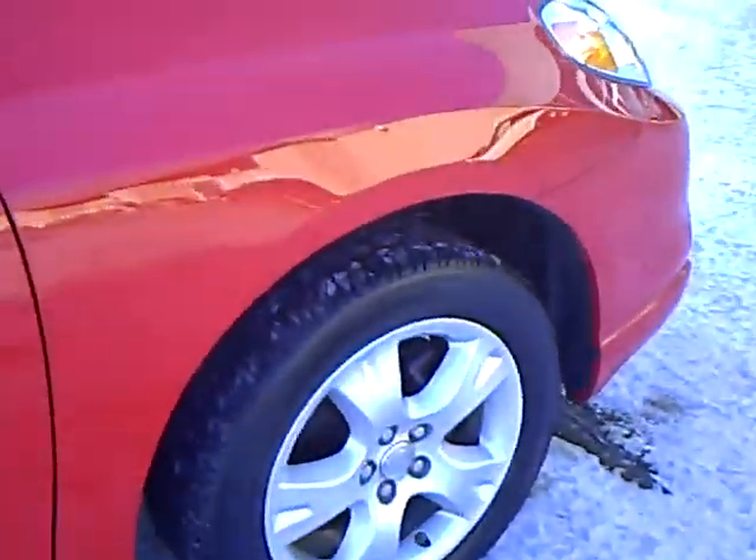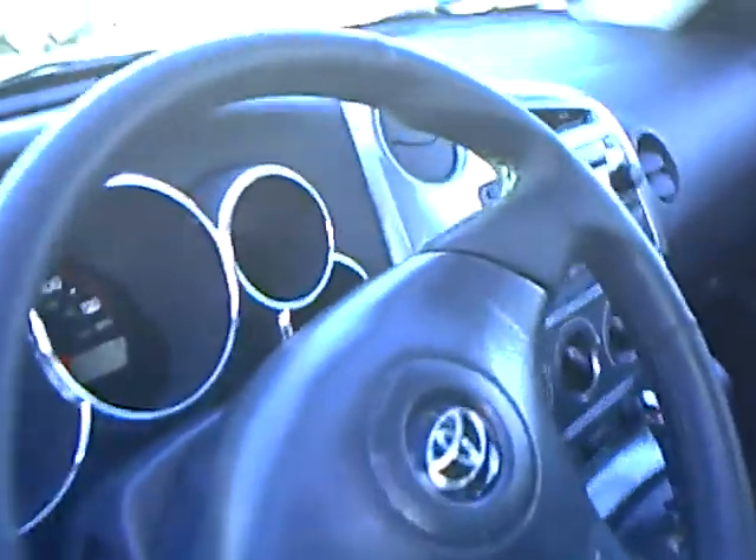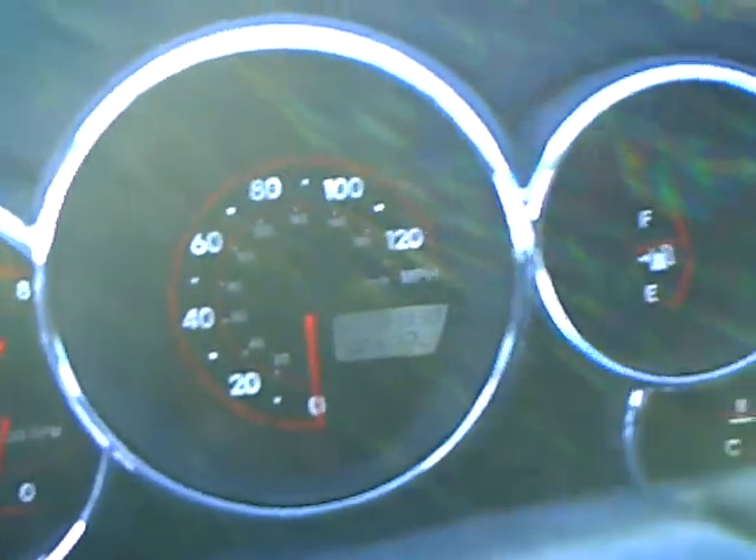You can see the tires here — nice shape with lots of tread depth on them. This is a gorgeous little red charcoal cloth interior. It has the moonroof on it, all your power equipment: power locks, power windows, power mirrors. It has remote keyless entry, and 21,330 on the odometer.